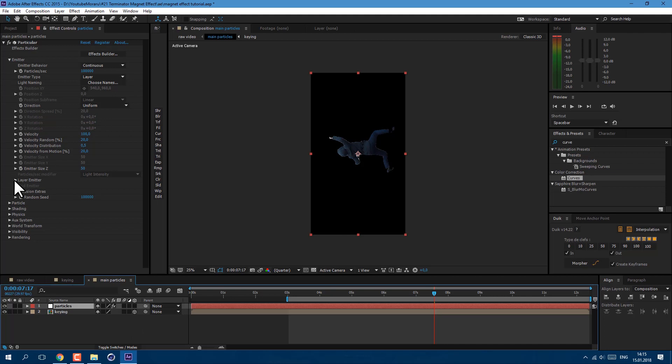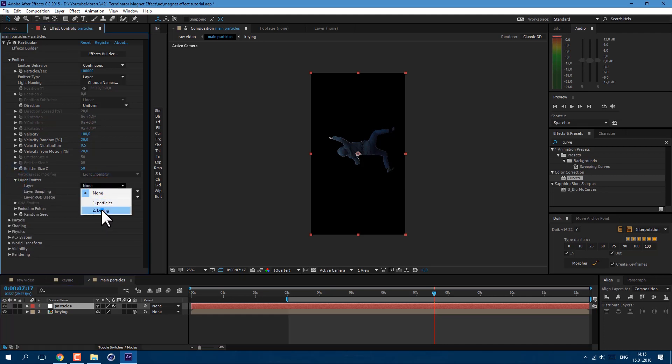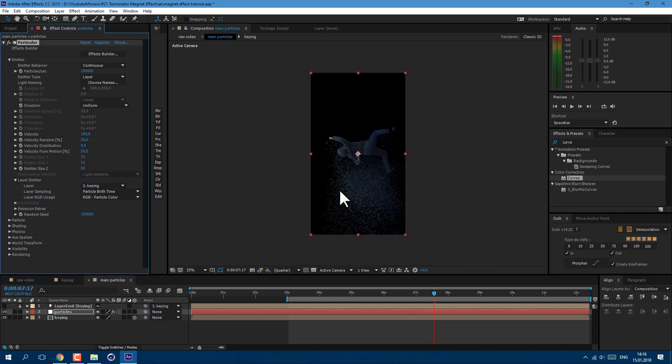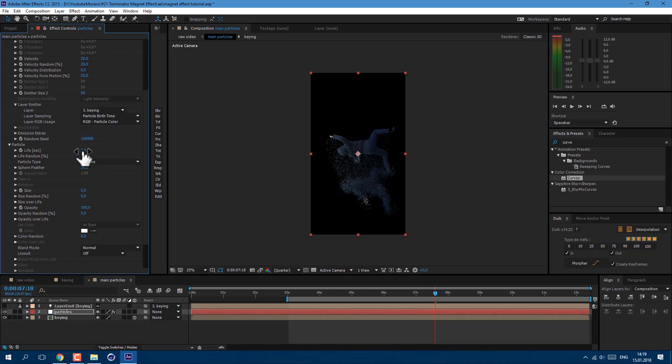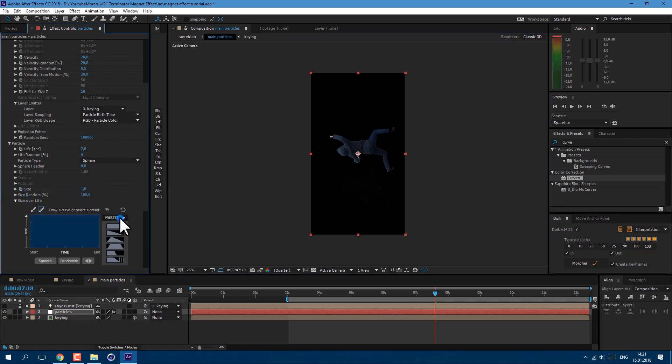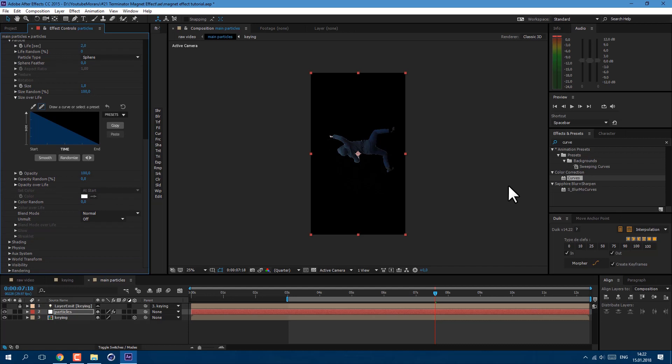Our goal is to create particles from the cutout of myself. Let's select the keying layer, click the toggle switch to see the 3D icon, and click to make this layer 3D. Now select the particles layer, go to Layer Emitter, and select this keying layer. As you can see, particles are now created from myself. Let's change Layer Sampling to Particle Birth Time — it allows our particles to stay in place while I'm moving forward. Velocity let's set to about 20. Now let's go to Particle. Life of particles let's set to 2 seconds. Sphere Feather let's set to 0. Size let's set to 1 — our goal is to have tiny particles. Size Random let's set to 100, and Size Over Life let's set to this preset here.